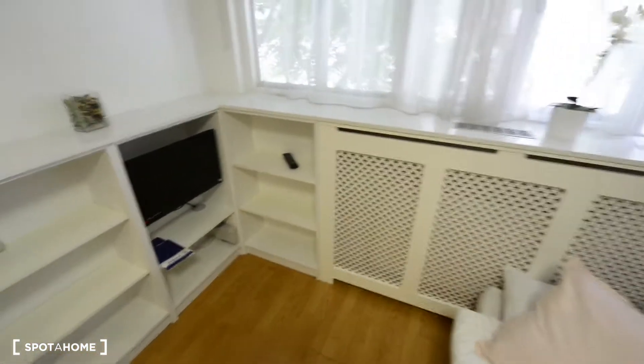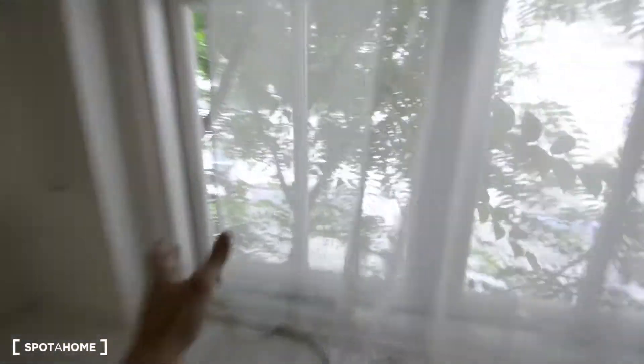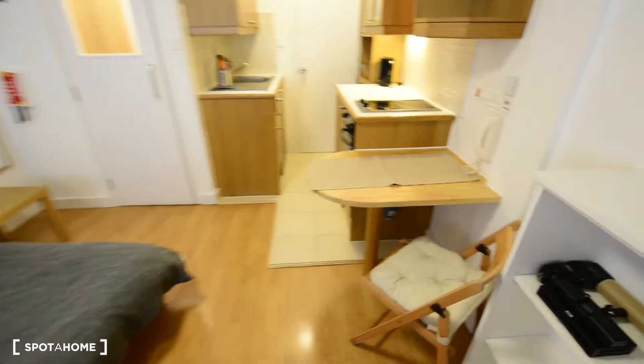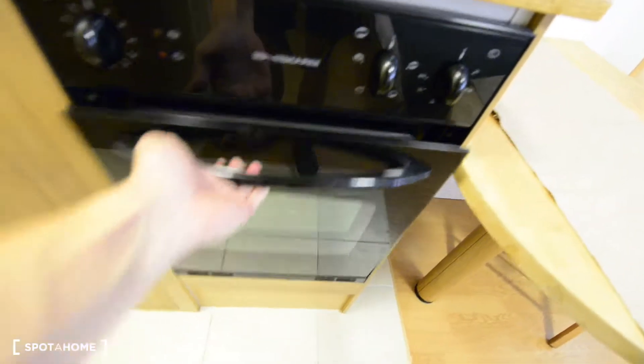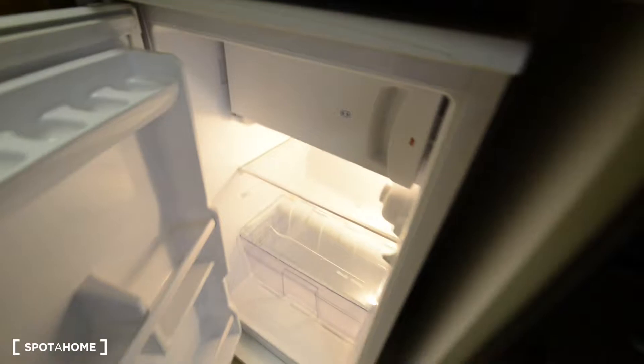So you have plenty of space for books or any other stuff. There's the courtyard. And here we have a small dining table. You have some storage space here. The electric stove and an oven.